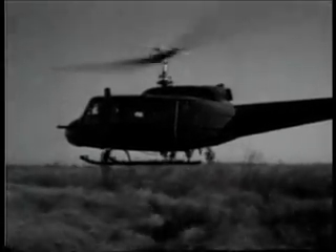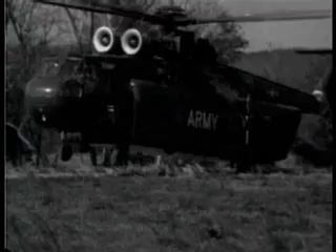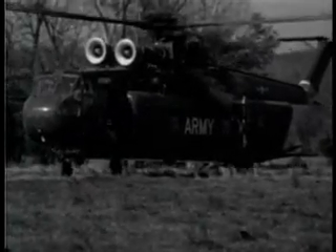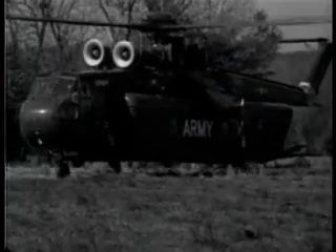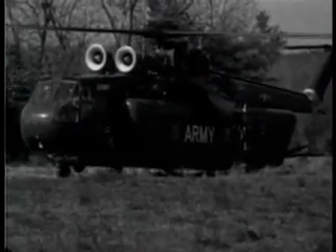In order to maintain close control, commanders and their staffs move with as well as communicate with their forces. An aerial operation center allows a commander to accompany his units into the heat of battle.